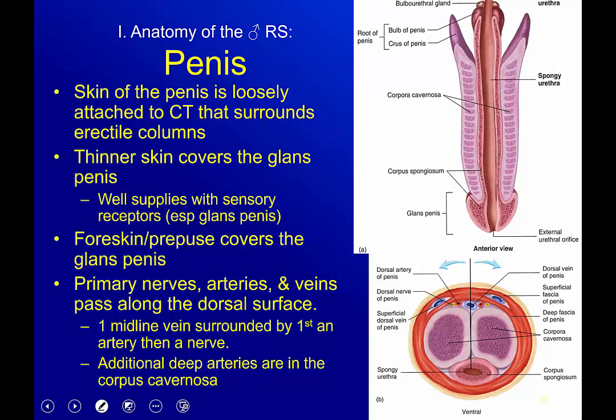The skin of the penis is loosely attached to connective tissue that surrounds the erectile columns, which makes sense because if you're going from something relatively small to something erect, you need it to slide. Thinner skin covers the glans penis at the tip, and while the entire penis is very well supplied with sensory receptors, the glans penis has the most, making it the most sensitive portion.